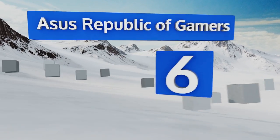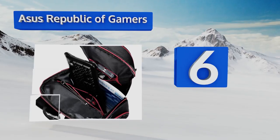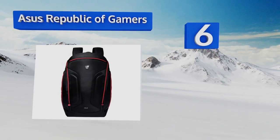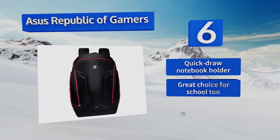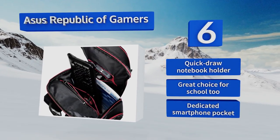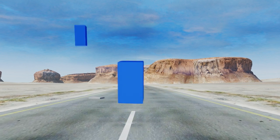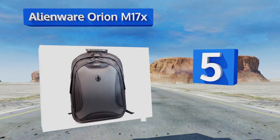Moving up our list to number six, the ASUS Republic of Gamers was made to hold all 17-inch G-series laptops along with a variety of accessories every player needs to perform their very best. It features a polyester material that provides a high level of water resistance. It boasts a quick-draw notebook holder and a dedicated smartphone pocket. It's a great choice for school too.